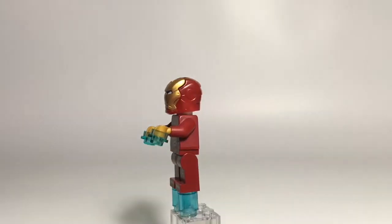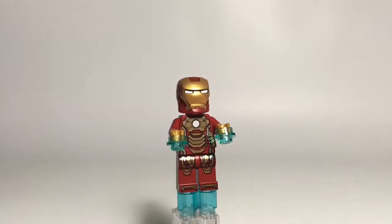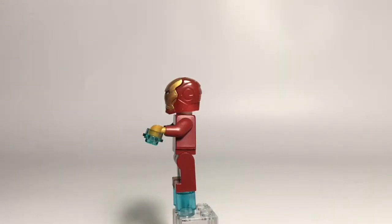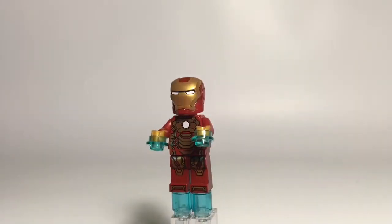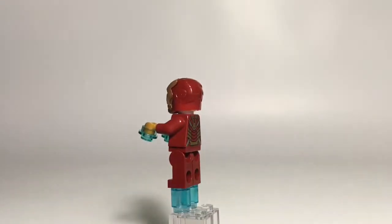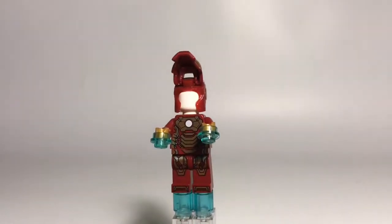Next up, we have the Mark 42 Iron Man suit. I'm not a big armor guy — all the Iron Man suits kind of look the same to me, same with Stormtroopers, Clone Troopers, etc. Anyway, I can tell this one has a lot of gold detail that a lot of them don't have. It's very nice and goes all the way from the bottom to the top, and also on the back. Nobody's wearing the armor, as you can tell by the plain white head inside, but some set pictures show Pepper's head inside.